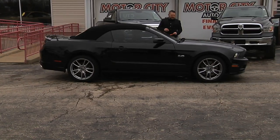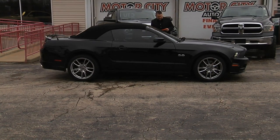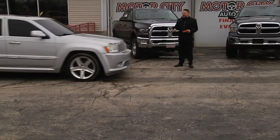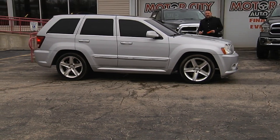2014 Mustang GT convertible — it's the 5.0 package with only 31,000 miles. Super hard to find, a 2007 Jeep Grand Cherokee SRT.